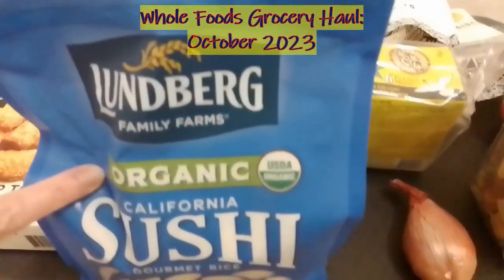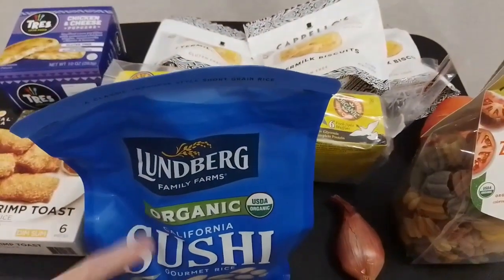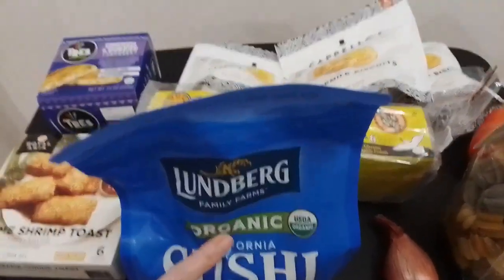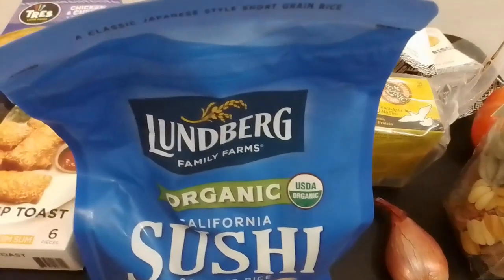First, we got this Lundberg Family Farms Organic White Sushi Rice. This is a really good deal — 64 ounces. We got a smaller one for $9.99 at Sprouts, but this one is on sale right now for $11.87 at Whole Foods. It's a really good deal. We like to make our own Japanese-style sushi, our own fresh version.